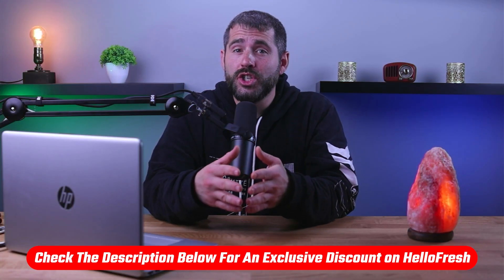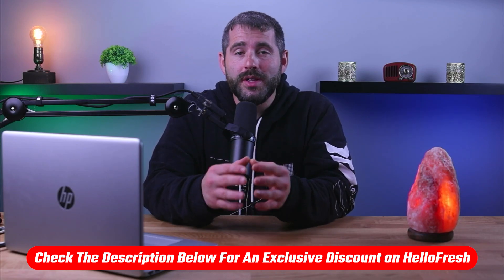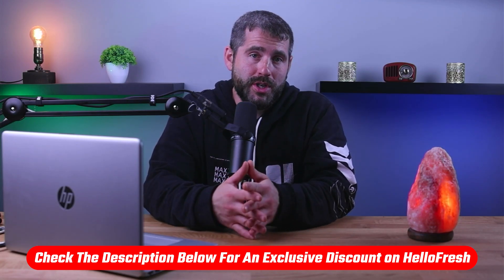Before we begin, if at any point you'd like to check out and try HelloFresh for yourself with a little discount, you'll find all the useful links in the description down below.